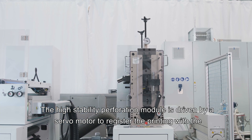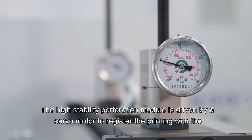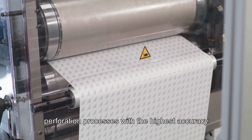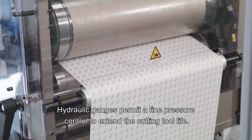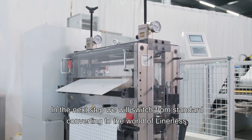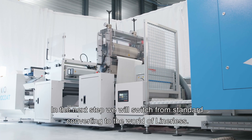The high-stability perforation module is driven by a servo motor to register the printing with the perforation processes with the highest accuracy. Hydraulic gauges permit fine pressure control to extend the cutting tool life. In the next step, we will switch from standard converting to the world of linerless.